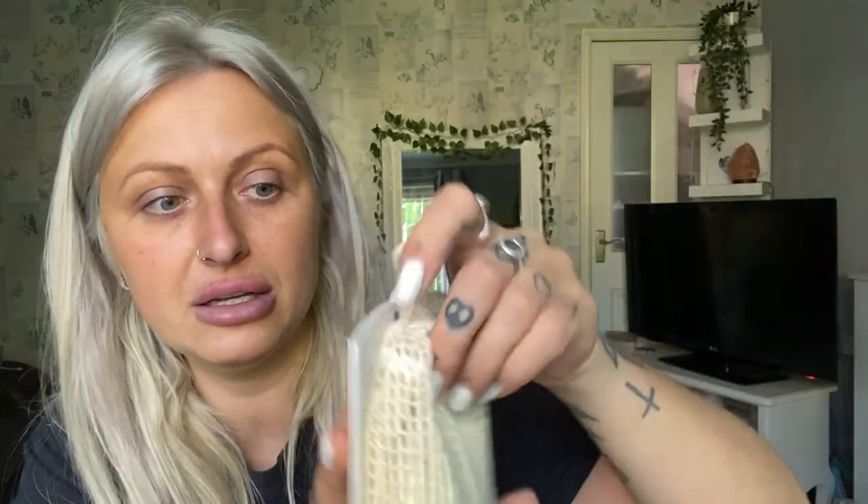I also got these reusable cleansing pads to take makeup off with, because I'm trying to be a bit more eco-friendly. I'm not saying I'll stop buying new clothes — I'm just trying to do my bit, and if this stops me buying makeup remover wipes then that's my little bit done. You get 10 of these for £2. The White Company do similar ones but they definitely won't be 10 for £2!